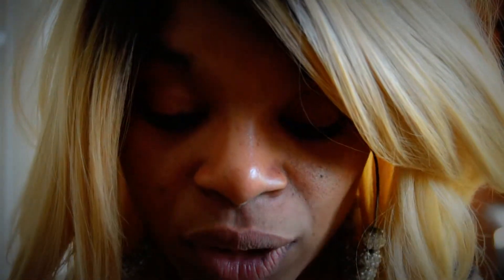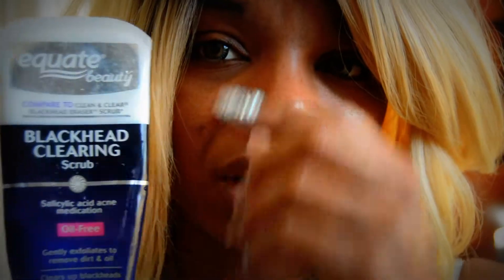Another really awesome one that I use is this Blackhead Clearing Scrub. This is also by Equate Beauty, which is the Walmart brand. I only do this about twice a week, and if I see my face is really breaking out, I might do it three times.